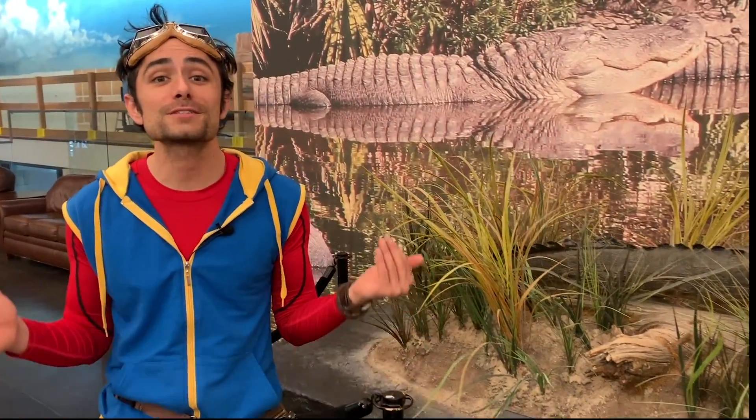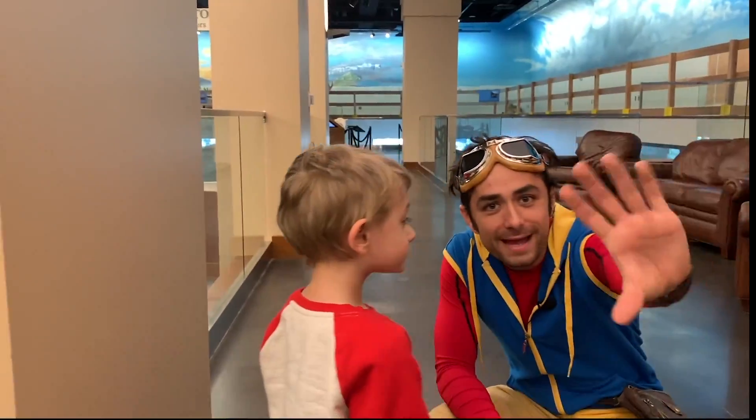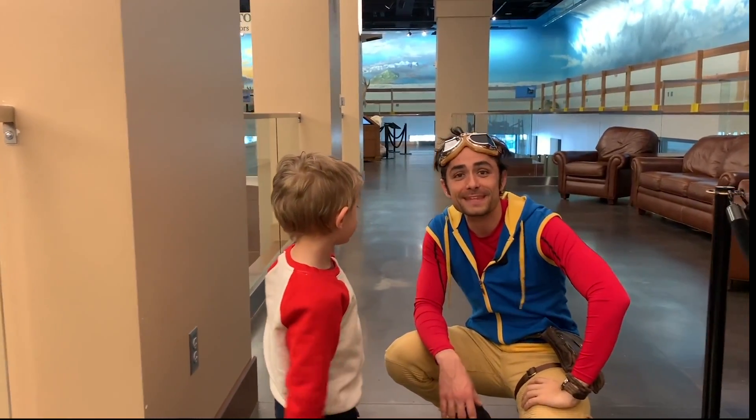That's all we have for today. Be sure to subscribe to Kit Explorers for more fun, educational videos. Bye-bye! We'll see you next time. Thanks for watching.